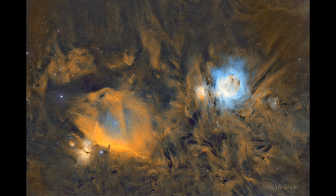When that hydrogen gas is excited, we start to see the glow that is associated with hydrogen gas.